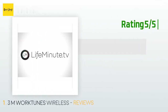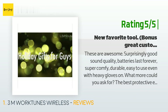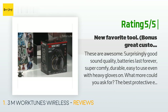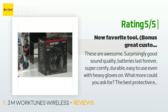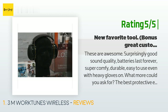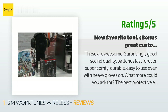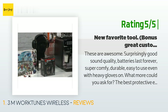Another happy customer said: 'These are awesome — surprisingly good sound quality, batteries last forever, super comfy, durable, easy to use even with heavy gloves on. The best protective equipment is the stuff you're not itching to take off the moment you're done with the tool. These I'd like to leave on just about all the time. Podcasts and music while mowing the lawn? Yes please. Run the table saw and compressor without missing a beat? Yup.'